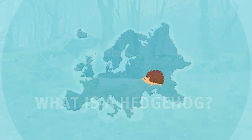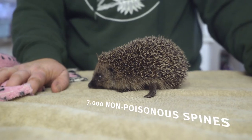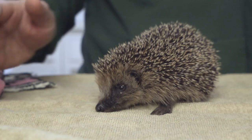The West European Hedgehog, or the Common Hedgehog, is a small nocturnal mammal that is found throughout Europe. They have around 7,000 non-poisonous spines on their back, each around 2-3cm long. These are actually made of thick, hollow hair.